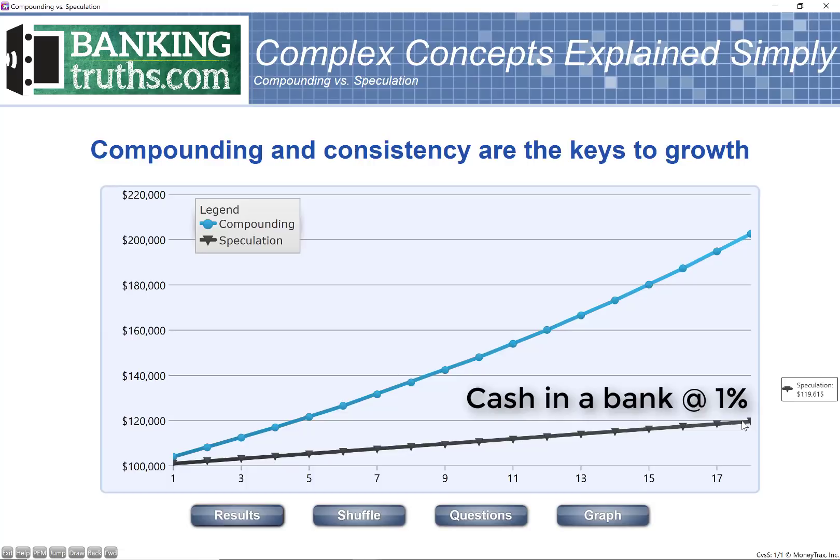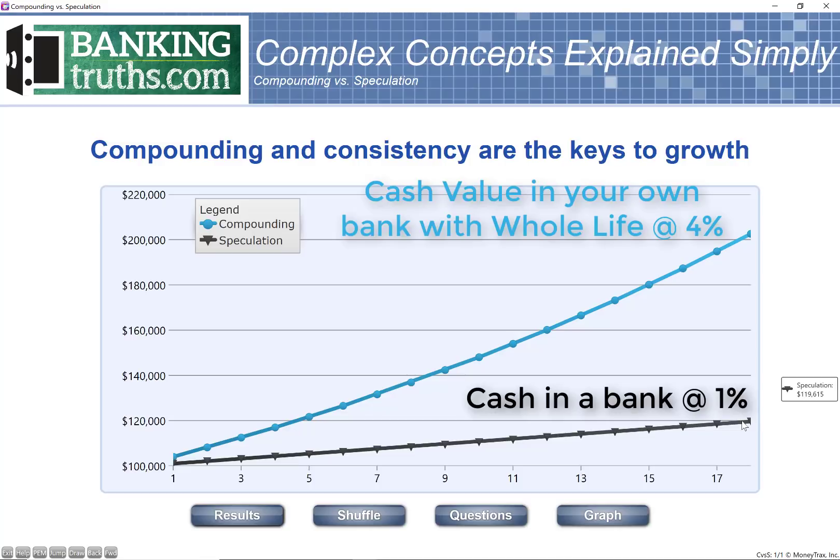Conversely, the blue line represents the same $100,000. Let's say you already had a well-funded and seasoned whole life policy — we often recommend putting a lifetime's worth of premiums in over five to seven years. If you had that $100,000 in there, this is only showing a 4% growth rate, and after 18 years you double your money.